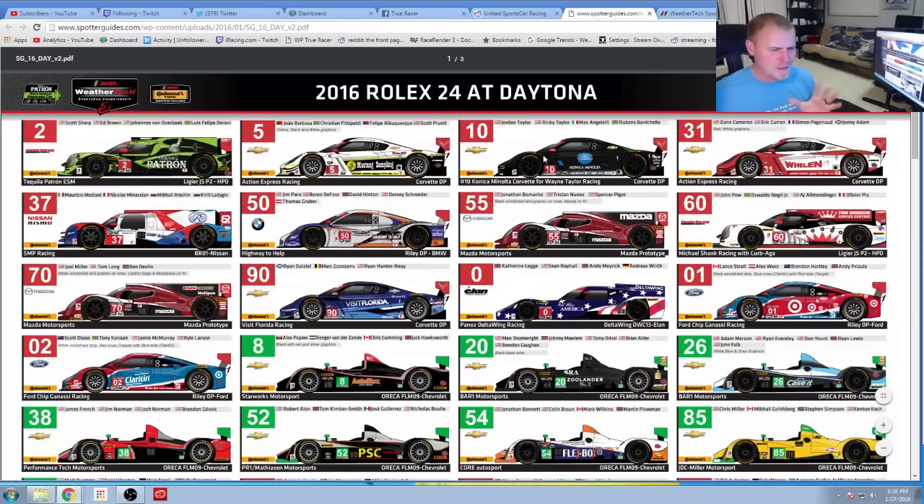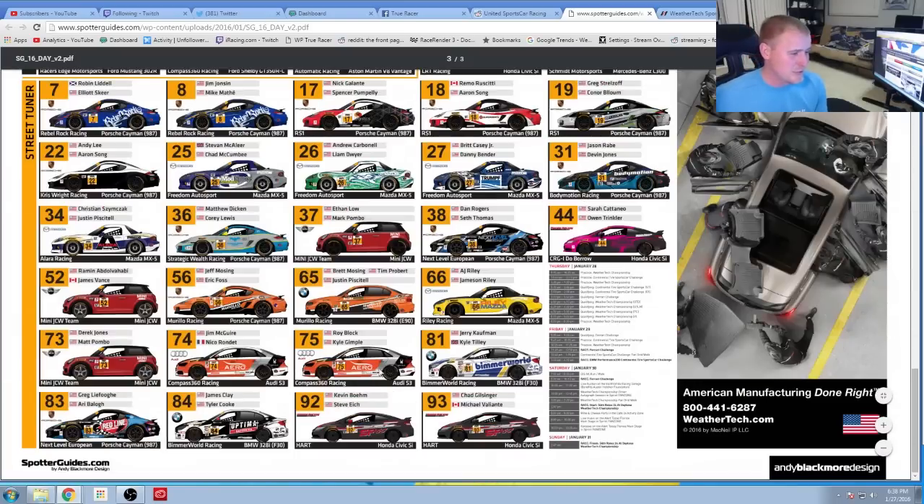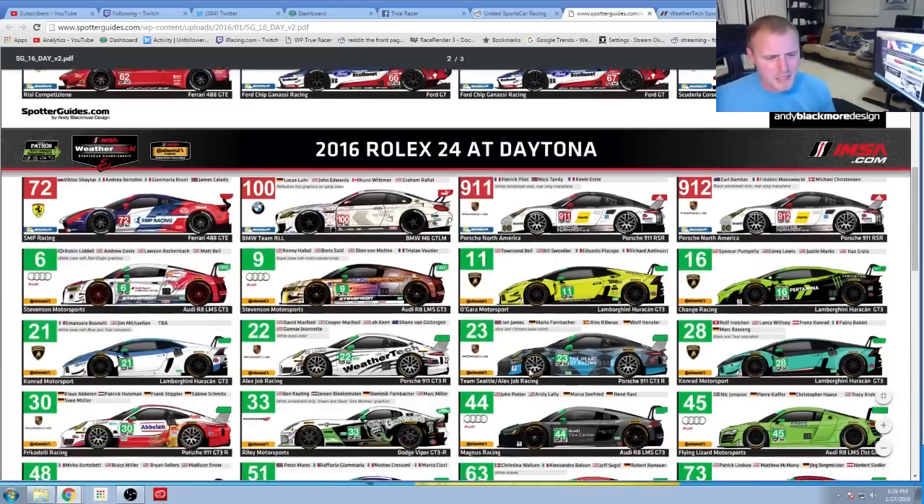I have a couple of questions — some things I just don't know. Why does BMW use the M6 in this series? Why not use their 1M, M4, or M2? I always wondered why they use the big heavy car when they could use the smaller ones. I thought maybe they'd use the smaller, more compact cars in the feeder series, but no — they just run the 328i down here, and they don't even run the M cars down here. So I don't know why they use the M6s. I'd think they'd want to run their most popular car.